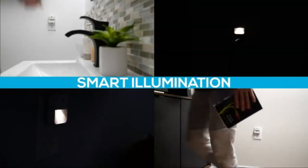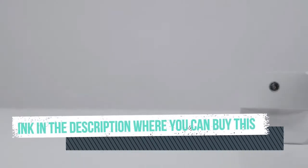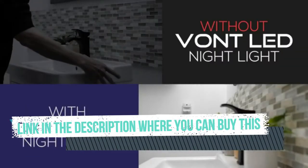Vont Aura LED Night Light, Plug-in, Super Smart Dusk to Dawn Sensor. Auto Night Lights suitable for Bedroom, Bathroom, Toilet, Stairs, Kitchen, Hallway — for Kids and Adults. Compact Night Light.